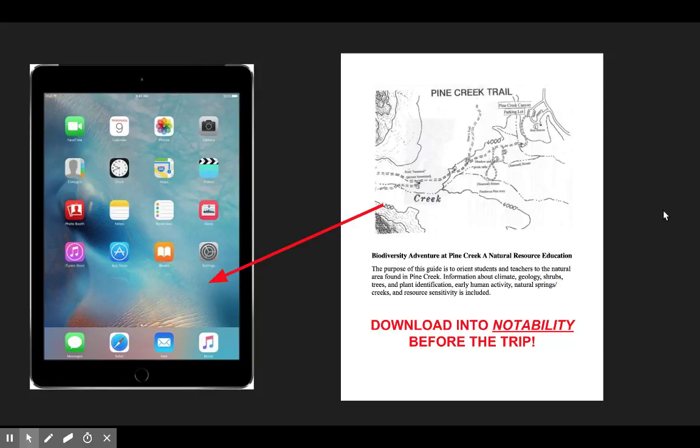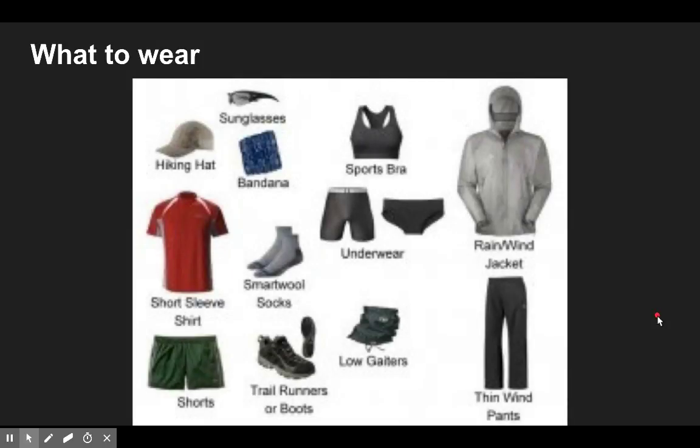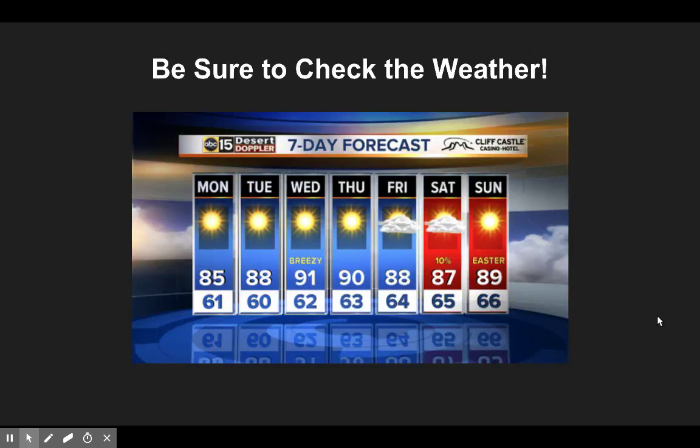Make sure the Pine Creek Trail worksheet is downloaded into your iPad or phone in Notability, because you're going to need to make notes while you're out there and take pictures. Your iPad or phone is mandatory. What to wear: it's a desert climate, so check the weather and protect yourself from the sun with lots of sunscreen — apply it before, and reapply during breaks. Be sure to check the weather since it always changes this time of year. It's smart to throw a light jacket or long-sleeve shirt in your backpack just in case.